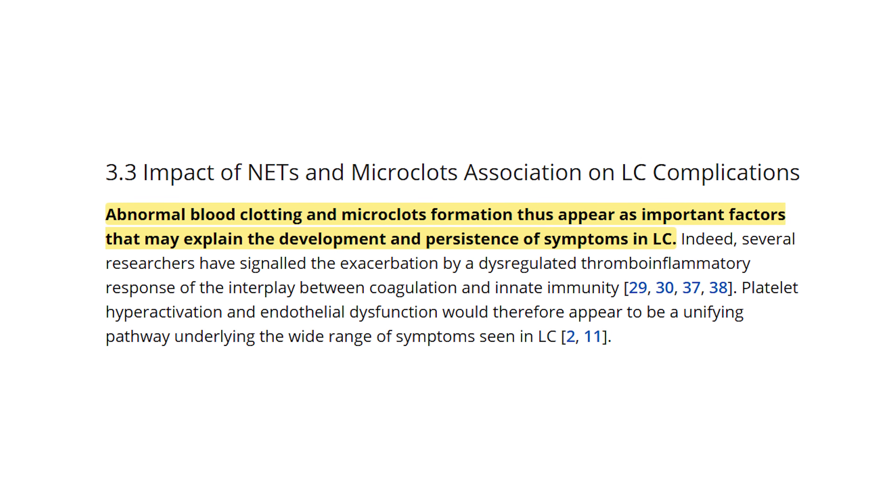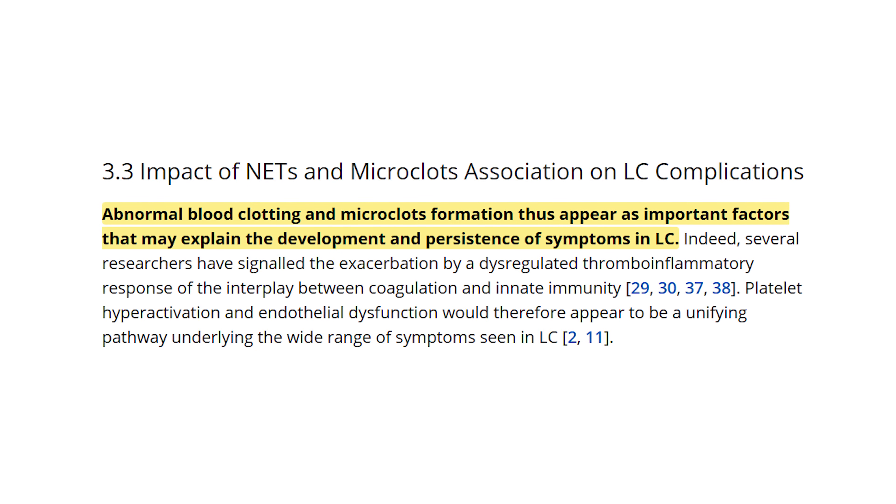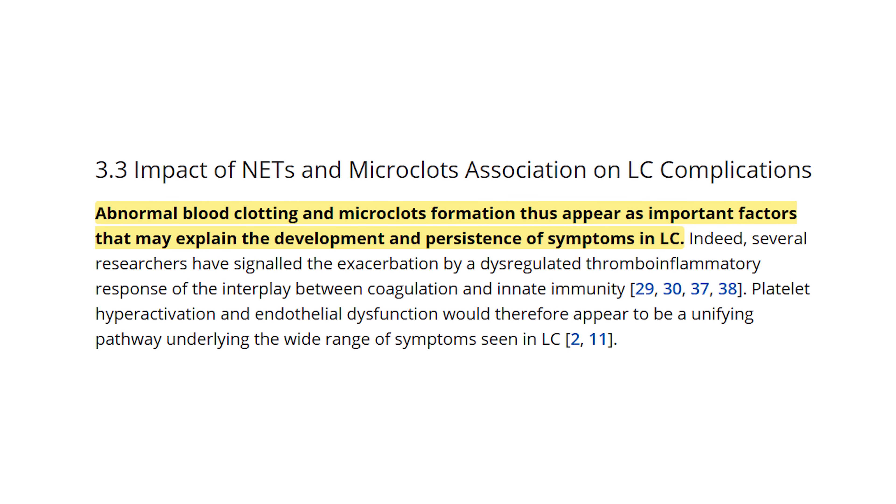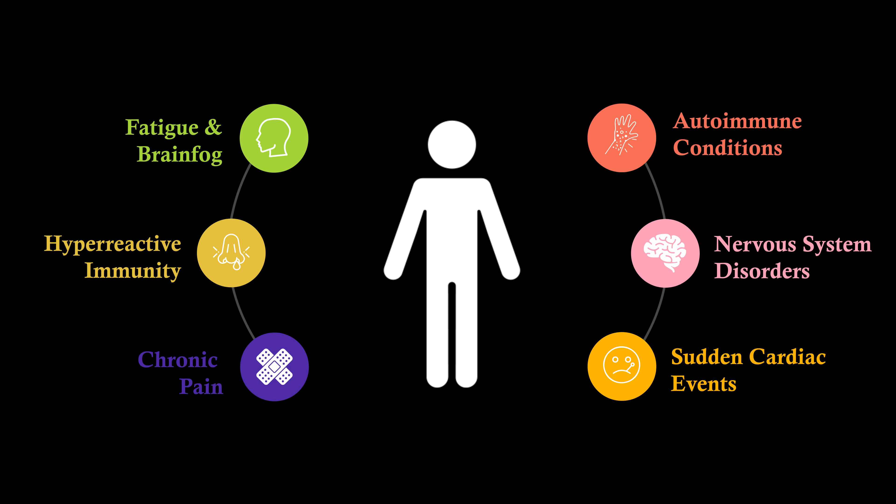Now, these are microscopic, so they remain hidden and hard to identify, but they probably can account for most of the symptoms that we see so commonly now. This means the fatigue, the brain fog, the nervous system problems, and even the sudden cardiac events.